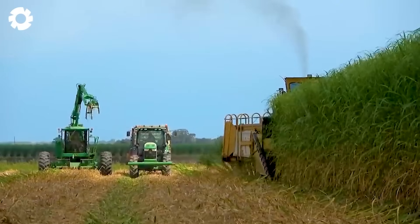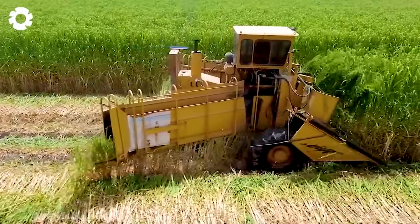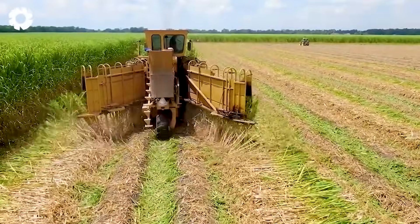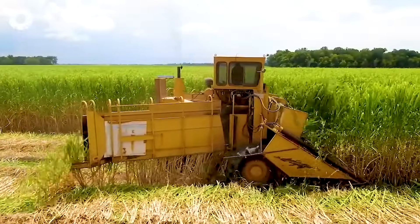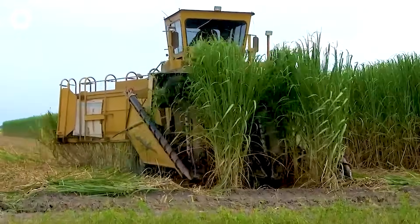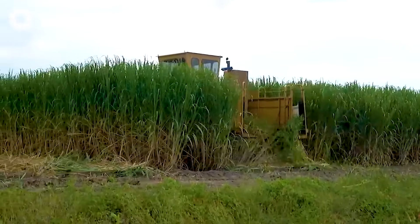And here comes the most awaited moment for farmers — sugarcane harvesting. The Case IH Austoft Harvester, with its powerful 358-horsepower engine, can harvest over 220,000 pounds of sugarcane per day. Combined with specialized transport vehicles, this system operates seamlessly, optimizing productivity, saving labor, and promoting sustainable agricultural production.